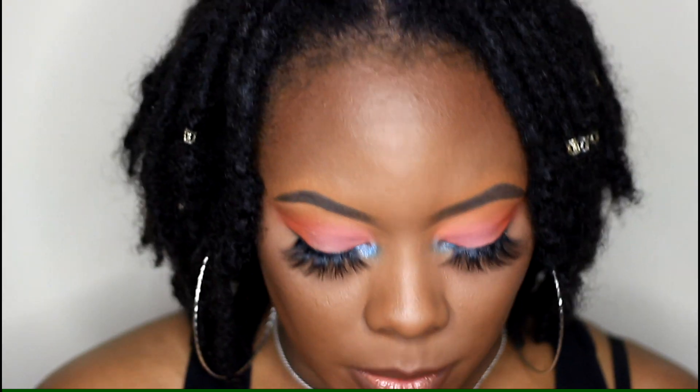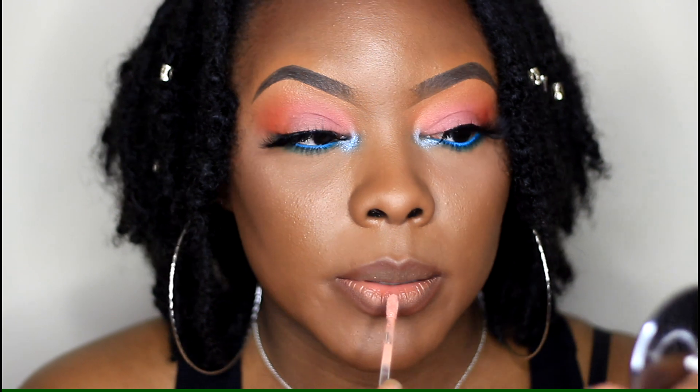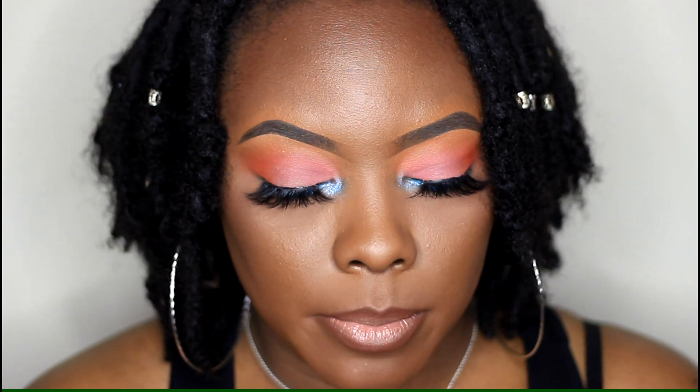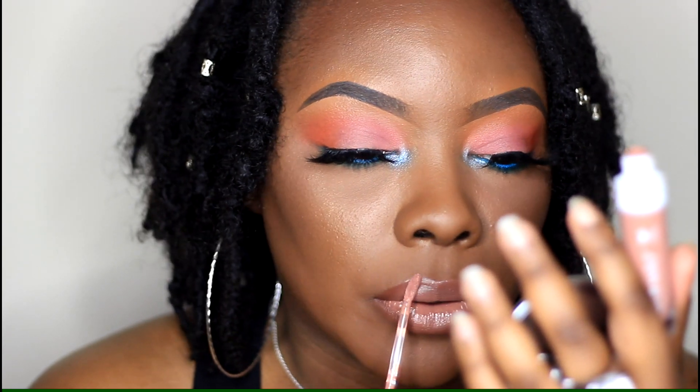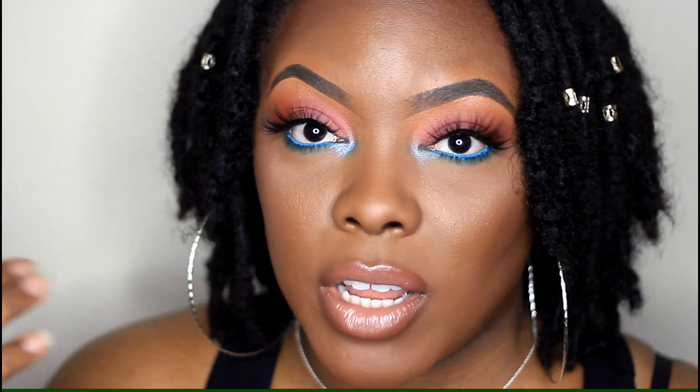The first one I'm going to show you is the Liquid Catsuit lipstick from Wet n Wild — the high shine lipstick in the color 'Send Nudes.' It's a lipstick but it goes on like a lip gloss. This is a really cute color. I would not wear this lipstick by itself because it is kind of ashy, but with the lip liner I feel like it's perfect. I love this one.